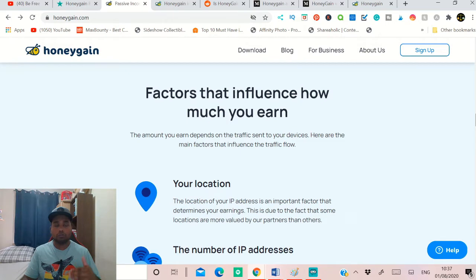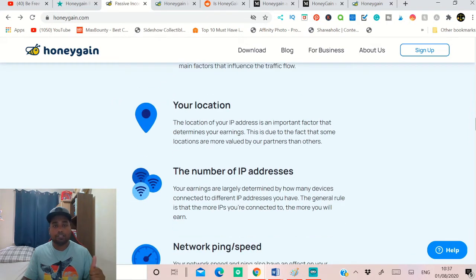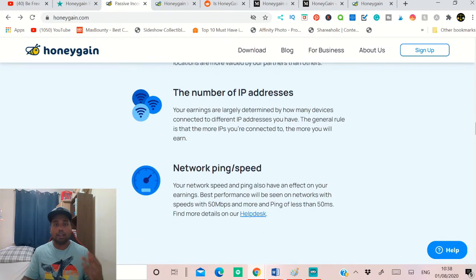This indicates how much you can earn and the factors which affect your earning potential. The first factor is your location. If you live in Europe or the USA, your IP address location is important in determining your earnings. Due to the fact that some locations are valued by partners more than others — for example, partners such as companies that want to run advertisements value data from Europe or America more than from developing countries — this website works worldwide, but your location can affect your earnings.